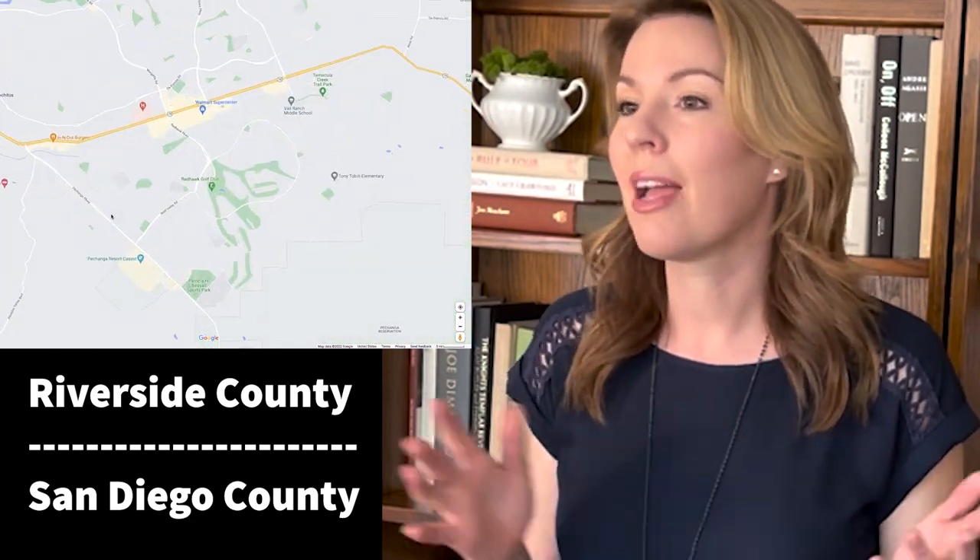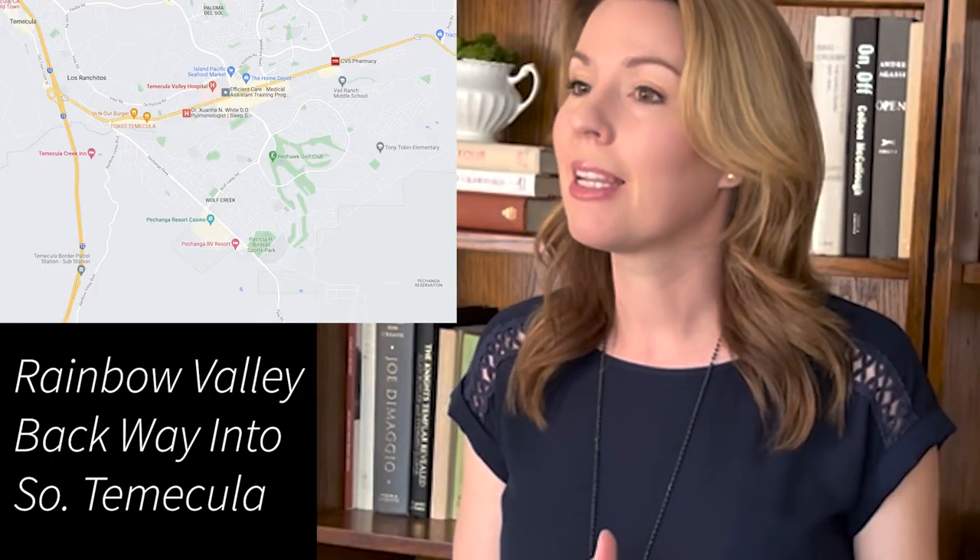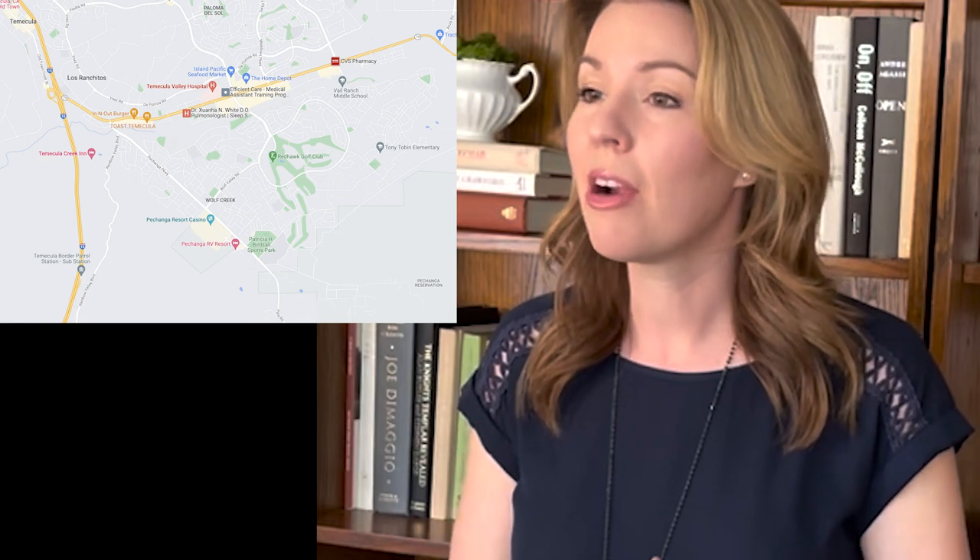Reason number one: proximity to San Diego. South Temecula borders the North San Diego County line and is going to be the best location for the quickest commute, or for those who want to enjoy everything San Diego has to offer — the beaches, for example, will be easier to get to from South Temecula. The freeway exit leading to South Temecula called Temecula Parkway can get pretty congested, so a popular side route many residents take is Rainbow Valley Boulevard off the 15 freeway. You can then take Old Highway 395 right into South Temecula and bypass the crazy Temecula Parkway.